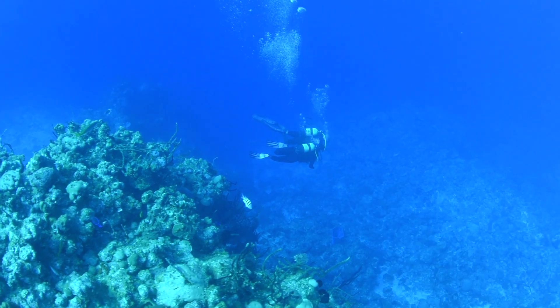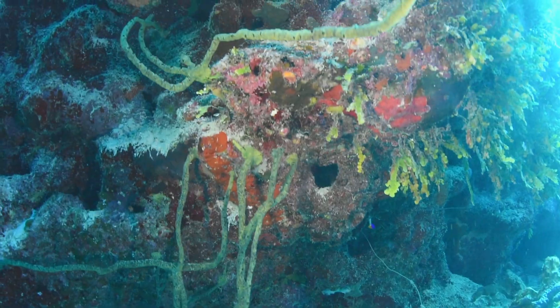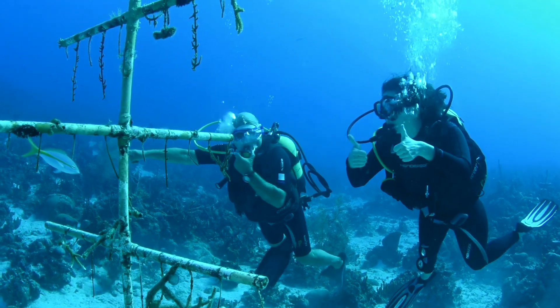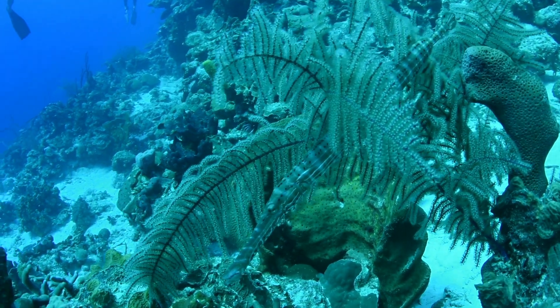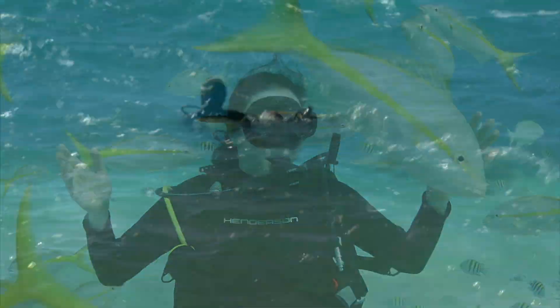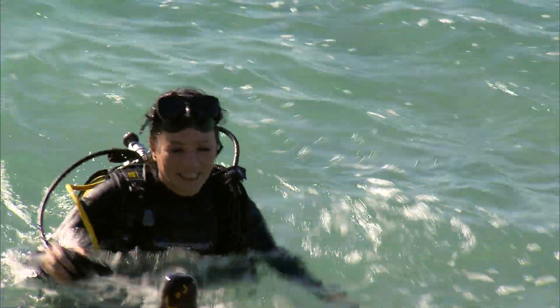Having dived all over the world, I have to say that Cuba's reefs are still pristine. The history, the vibrant sea life, and of course the beautiful thriving coral were all wonders to behold. That was absolutely stunning.